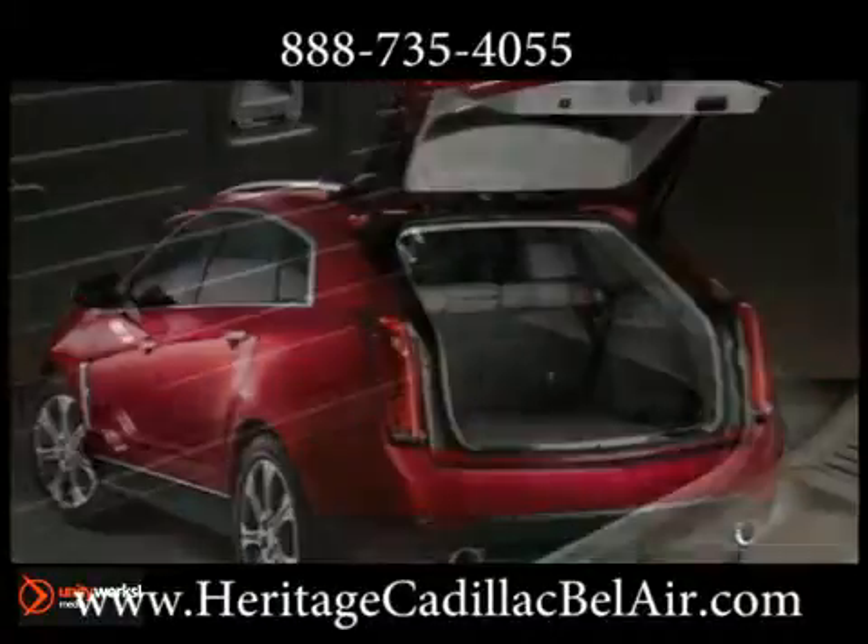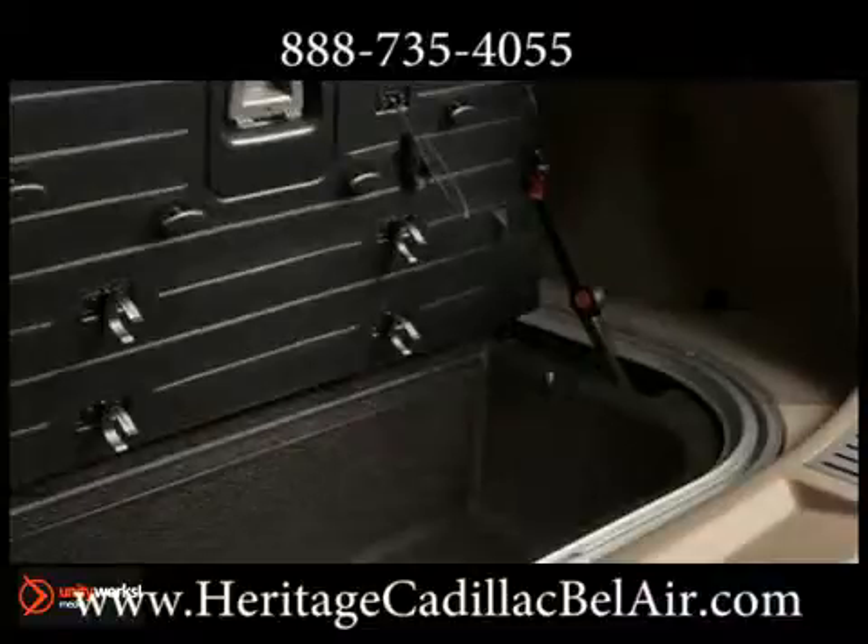abundant and flexible cargo space. Pull down the rear seats and create more than 60 cubic feet of usable space.